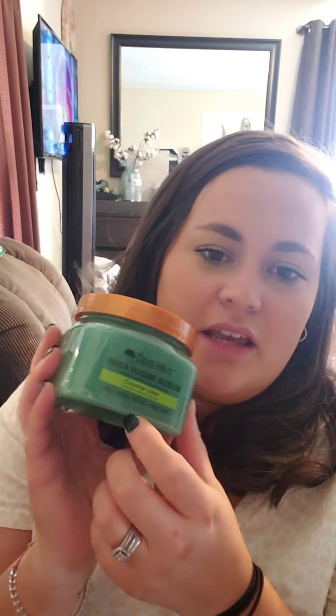I had originally ordered the Tree Hut Bare Minimum skin lotion, but my girlfriend really wanted that, so I got this instead — the Tree Hut Sugar Scrub in coconut lime. I got it mainly to help scrub off my self-tanner, but also just to use on occasion. I love the smell of it. I wanted the cocoa colada scent, but it's sold out everywhere — don't even bother looking unless you order online.